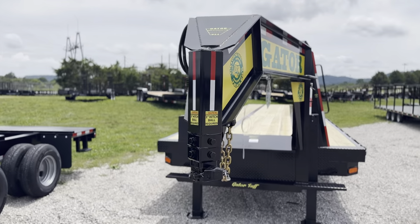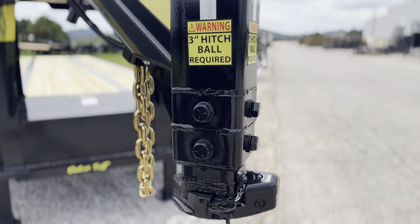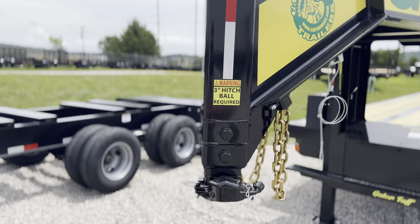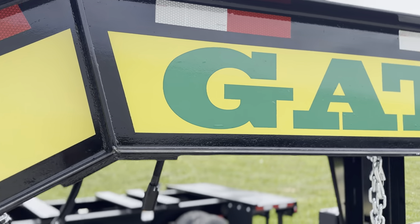This is a 40K GVW Gooseneck. Coming in here close, that does require a three inch ball, but that is an extreme duty coupler made to handle some serious weight. 14 inch high beam — you can see some of the real nice gusset work there.